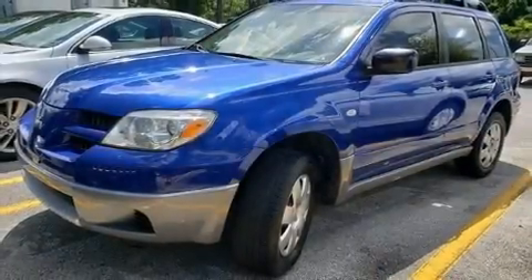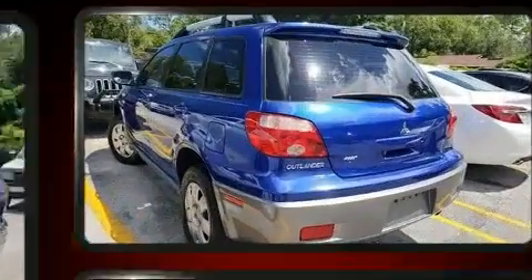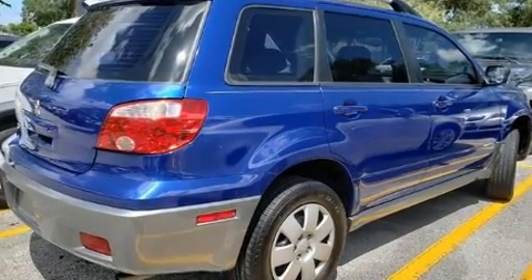Take command of the road in the 2006 Mitsubishi Outlander. Under the hood, you'll find a four-cylinder engine with more than 150 horsepower, providing a smooth and predictable driving experience.